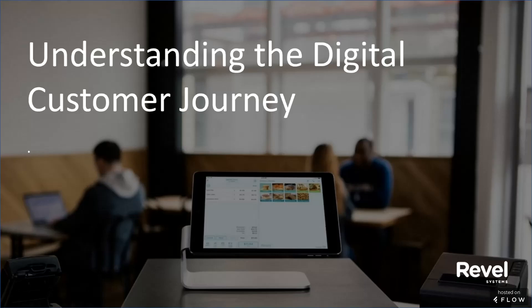And now to begin, our presenters today are Jay Gillespie, Principal Product Owner, and Mark Harris, Senior Product Manager, both at Revel Systems. Jay and Mark, welcome. And now, Jay, please take it away.